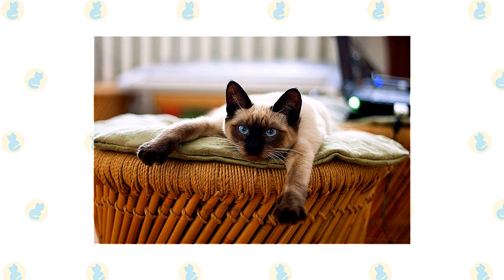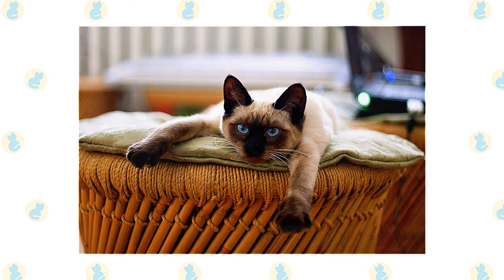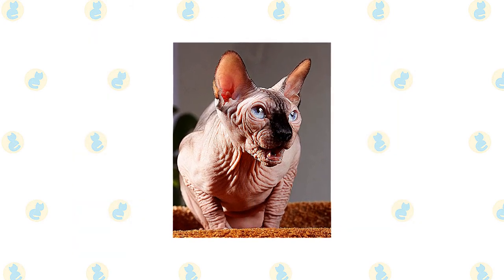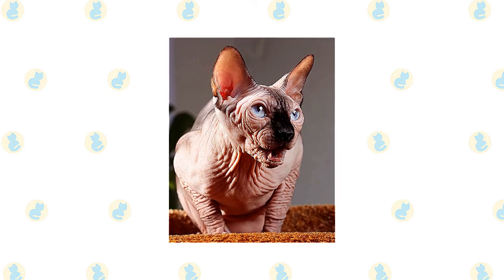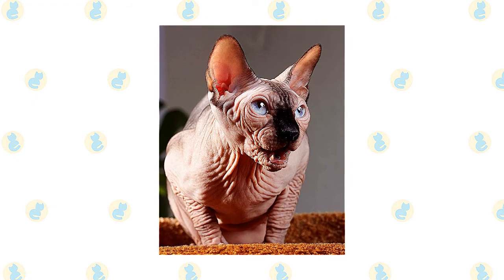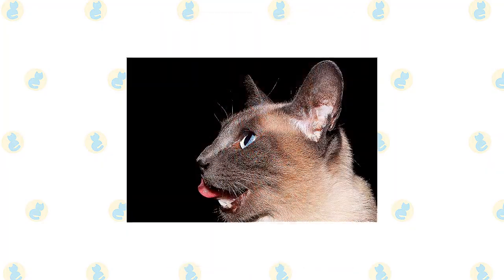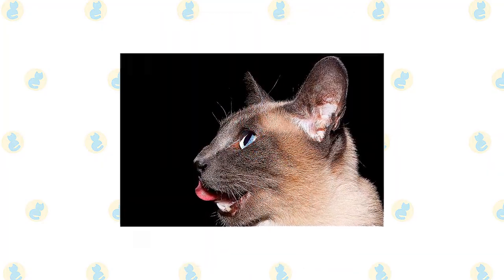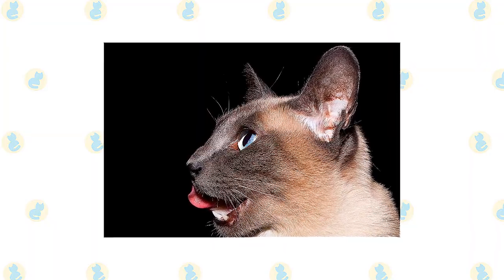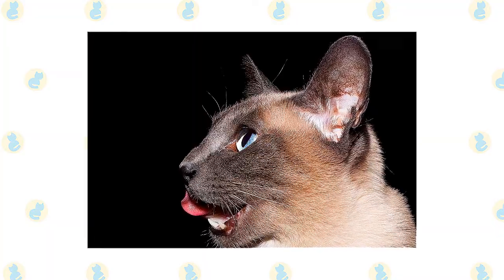The short, fine coat of the Siamese is easily cared for with weekly combing to remove dead hair and distribute skin oils. Brush their teeth to prevent periodontal disease — daily dental hygiene is best, but weekly brushing is better than nothing. Wipe the corners of the eyes daily with a soft, damp cloth to remove any discharge, using a separate area of the cloth for each eye so you don't risk spreading any infection. Check their ears weekly. If they look dirty, wipe them out with a cotton ball or soft, damp cloth moistened with a 50-50 mixture of cider vinegar and warm water. Avoid using cotton swabs, which can damage the interior of the ear.